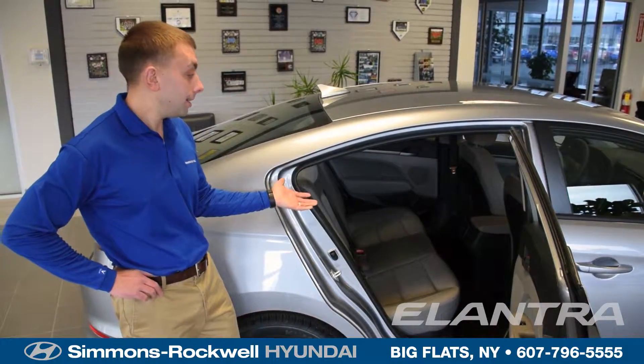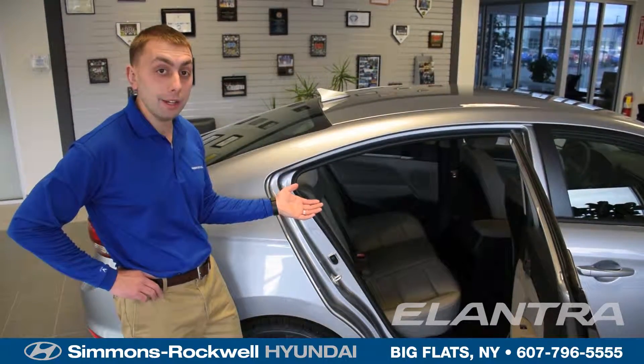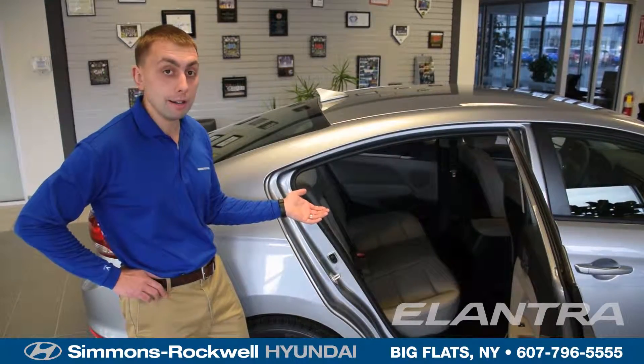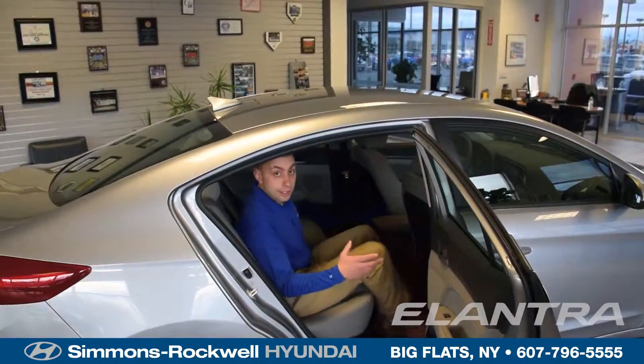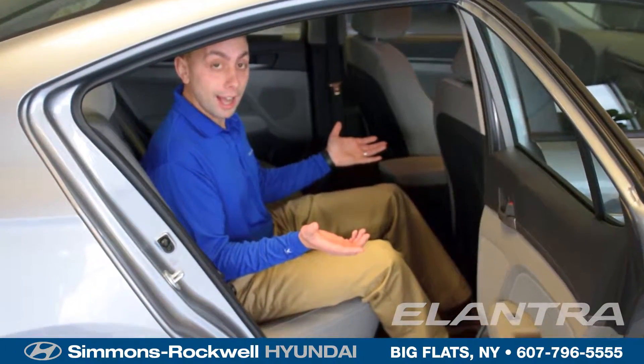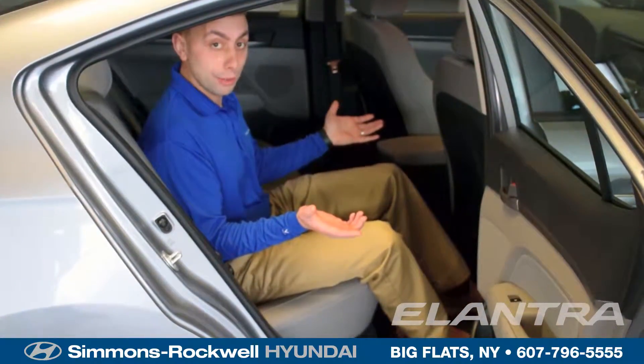With one of the roomiest interiors in its class, the completely brand new and redesigned 2017 Hyundai Elantra lets you lay all those small car concerns to rest. As you just saw me getting into the Hyundai Elantra, check out how much room I have from the back seat on all those long trips where you want to take you and your friends.